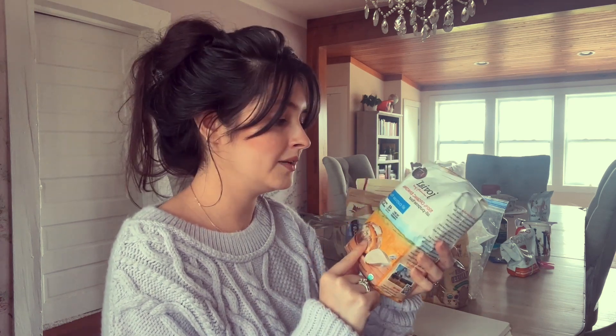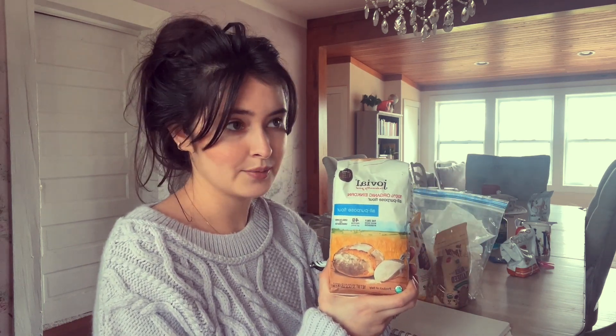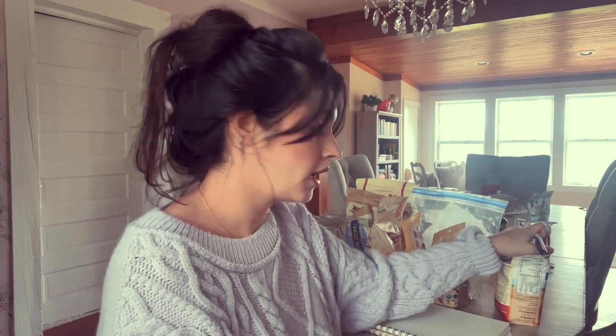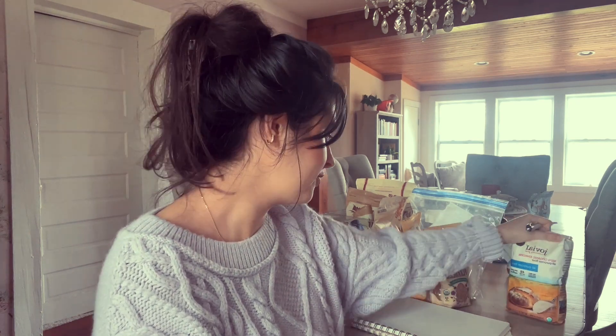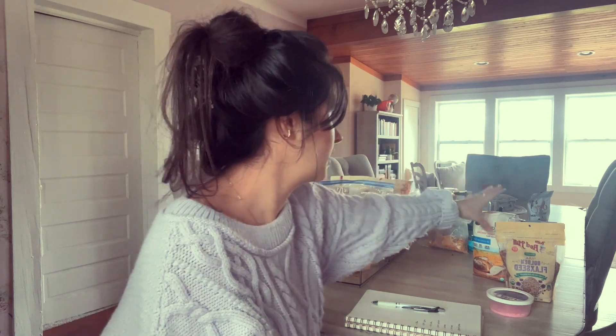Jovial Foods einkorn flour. I know gluten is so demonized and I'm not going to spend the whole video talking about it, but I don't think all gluten is inflammatory — I think it depends on sourcing. For me, this has been a game changer and I've been able to bake with flour again, whole wheat flour. Einkorn is just a type of grain that contains gluten — it's an ancient grain. I love this; it's allowed me to bring wheat back into my diet. I usually buy pretty big bags — this is a two-pound bag, but I usually buy 10-pound bags. I don't know how I'm going to store that yet.